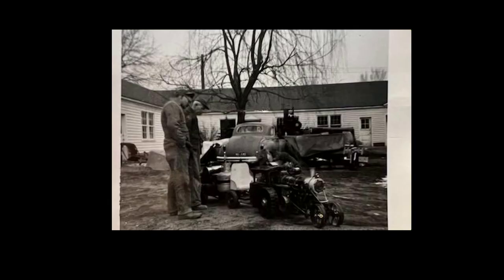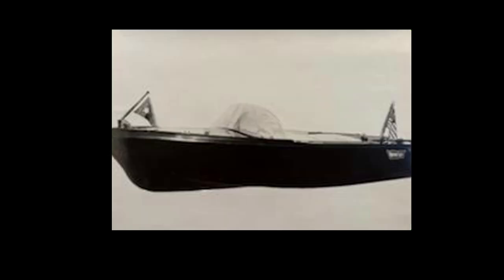In 1954, Clyde Paul of Holland, Michigan teamed up with his father to build the first Wondercraft boats under the Paul Manufacturing name. Here's an example of a fiberglass boat with a wood deck laid out in parts before assembly and the finished model.